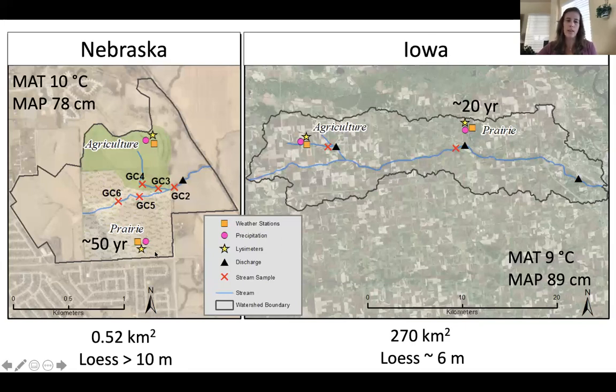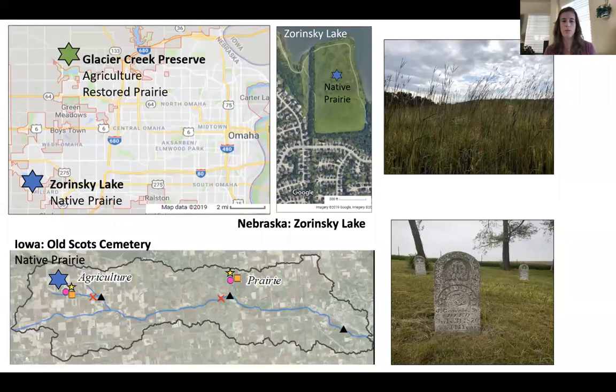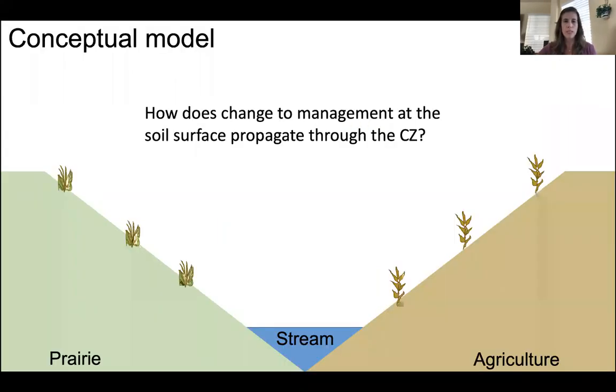These sites have been instrumented with a range of sensors. We have meteorological sensors above ground and soil sensors measuring moisture, temperature, and electrical conductivity at four depths down to a meter. We have groundwater wells in Iowa and recently installed in Nebraska. We sample every two weeks to one month — the different pools of water including precipitation, soil pore water through suction lysimeters at four depths, and stream grab samples from both streams draining restored prairie and agriculture.